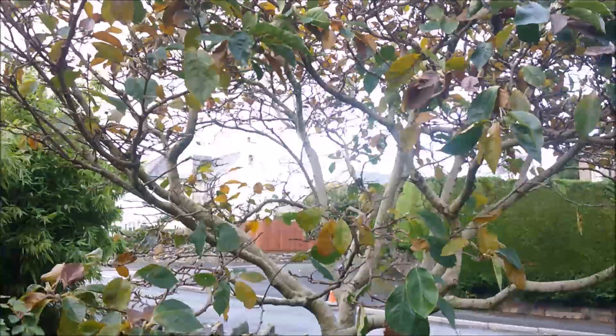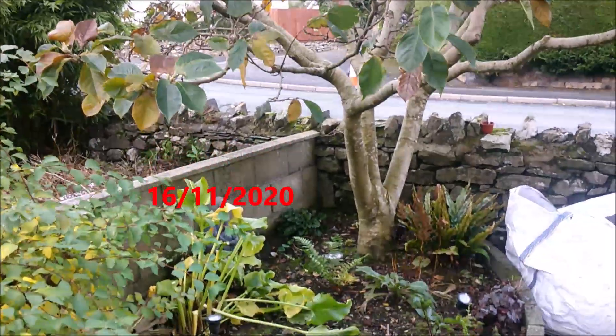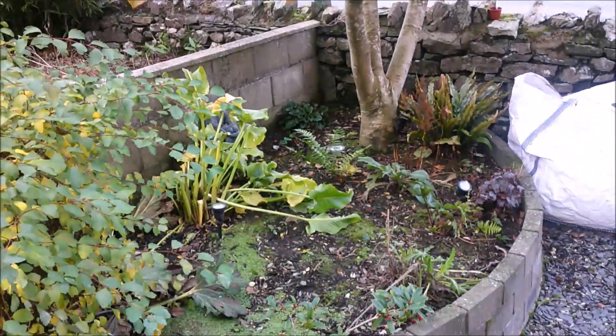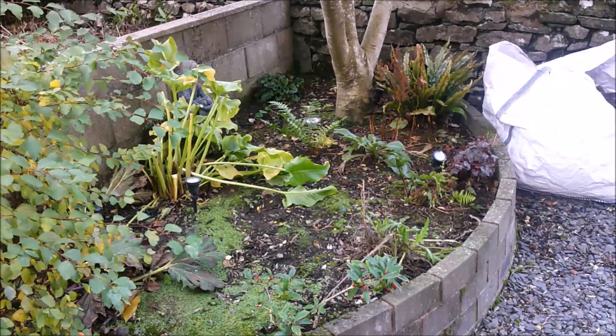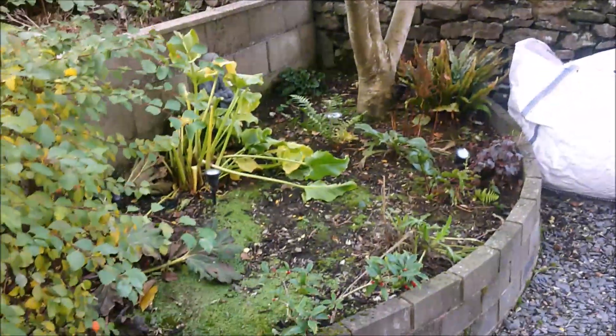Hello, welcome back to the Cumberland Homestead. I think it's the 15th of November. We've had a lot of rain, so it's affected filming, but hoping to get a few clips done today. So it's our magnolia tree, it's been dropping its leaves.